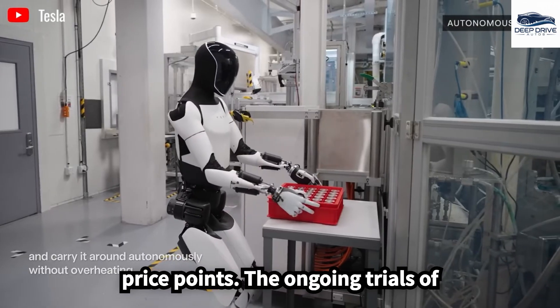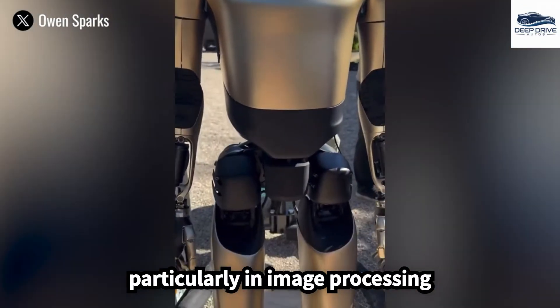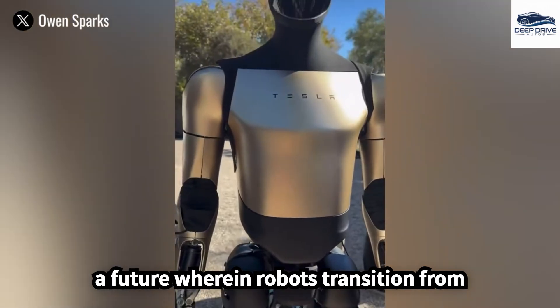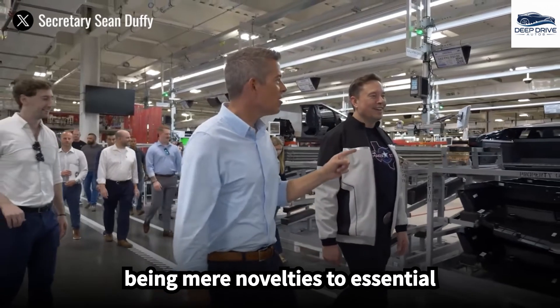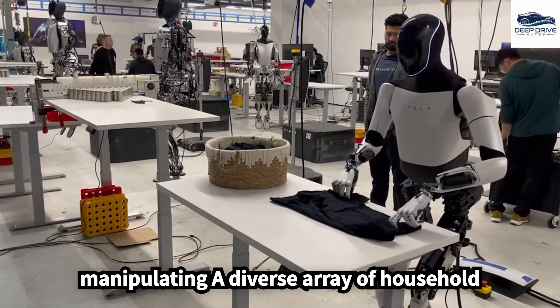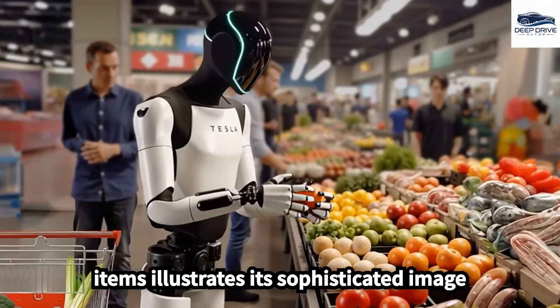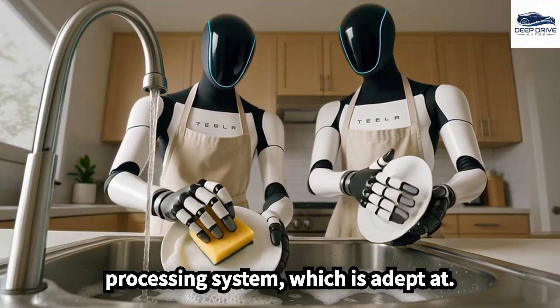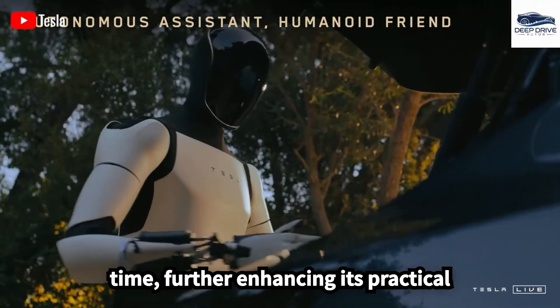The ongoing trials of Optimus in domestic settings highlight its technological advancements, particularly in image processing capabilities. These developments suggest a future wherein robots transition from being mere novelties to essential components of daily life. Optimus's proficiency in recognizing and manipulating a diverse array of household items illustrates its sophisticated image processing system, adept at differentiating fragile objects in real time.